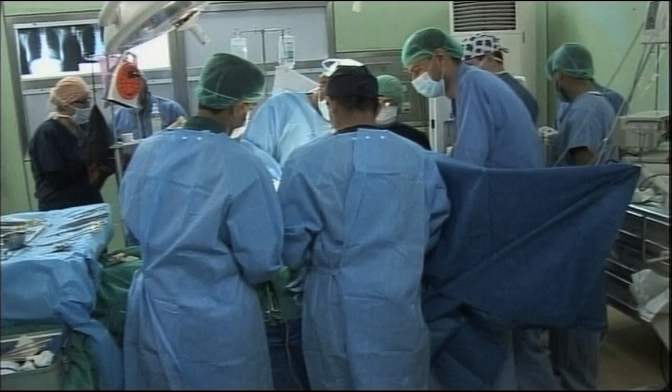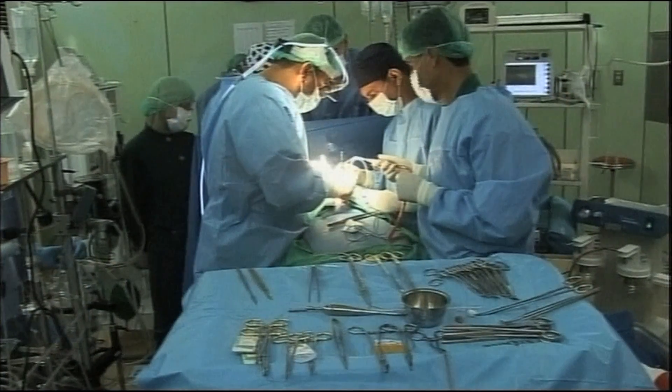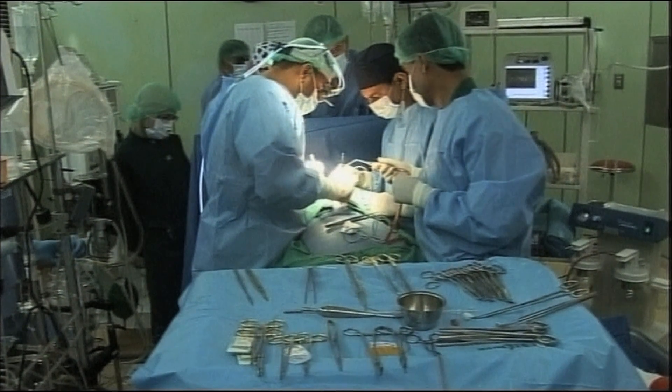We've had three successful human cases. We operated on a person who otherwise would have required months of recovery and two weeks of hospital stay. Instead, she went home the next day with no complications.